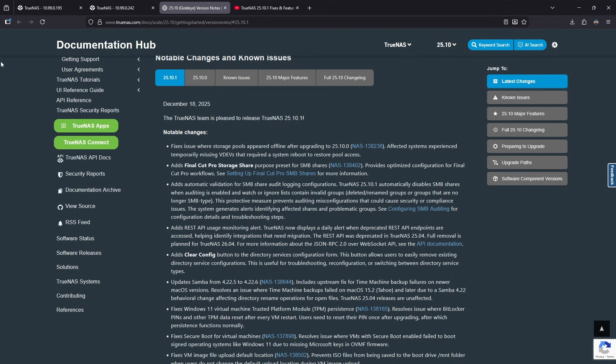For Apple-specific users, if you're using Final Cut Pro on Mac, they've added a Final Cut Pro storage share for SMB shares. Samba has also been updated to 4.22.6, which resolves an issue where Time Machine backups failed on macOS Tahoe and corrects directory rename operations for open files.